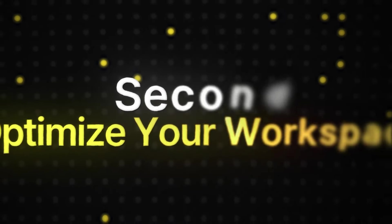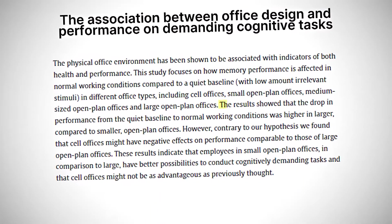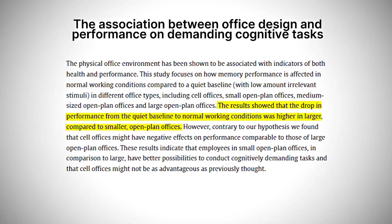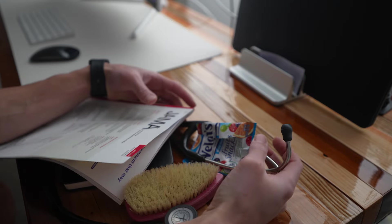The second productivity tip is to optimize your workspace — craft your perfect productivity oasis. Studies by environmental psychologists have shown a clear link between workspace design and cognitive performance. An organized space with minimal distractions can significantly boost concentration and information processing. Think of it like decluttering your mind: the fewer visual and auditory stimuli bombarding us, the easier it is to focus on the task at hand.